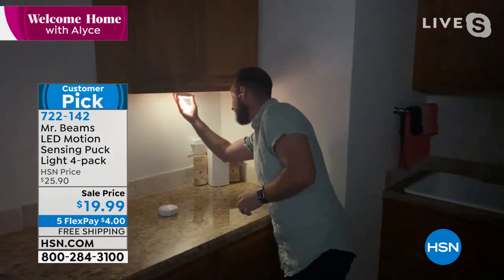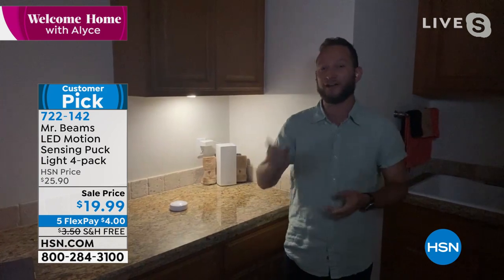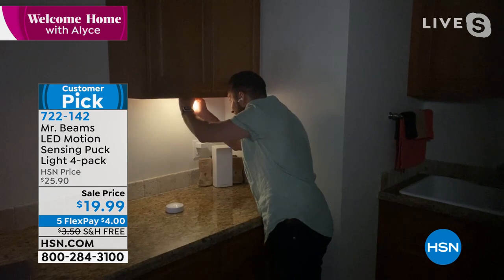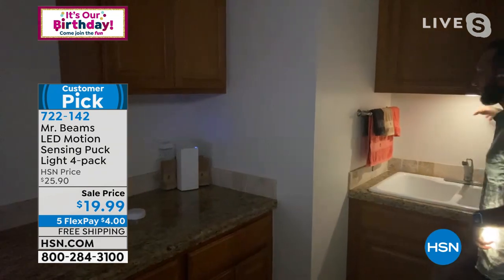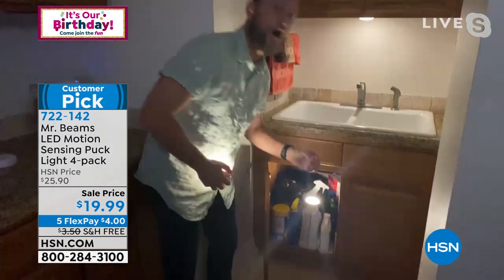Here's the best part about Mr. Beams: they've allowed you to have light anywhere you want in just two seconds. It comes with double-sided sticky tape or a screw so you can decide where to put it. But it's not a permanent installation — you can take that light right off of the mount and now you have a grab-and-go flashlight. We have it underneath our cabinets — perfect for kitchens, perfect for areas you want to illuminate, perfect for underneath the sink.